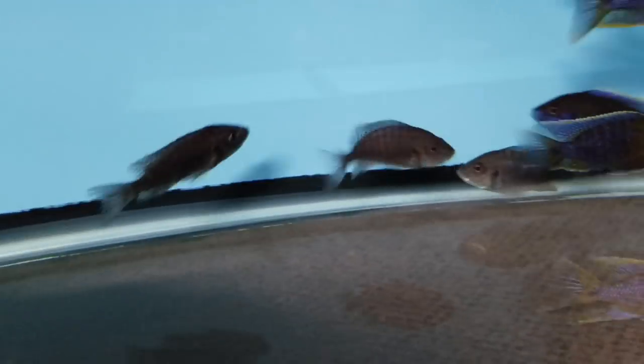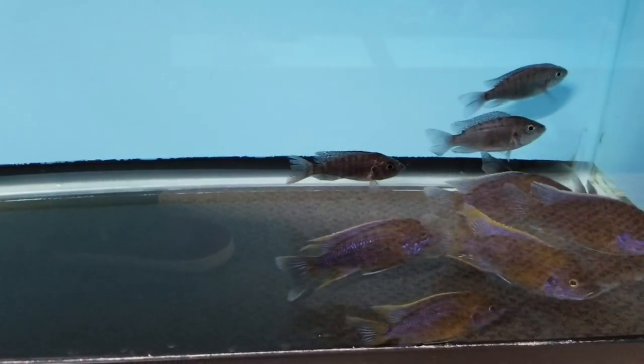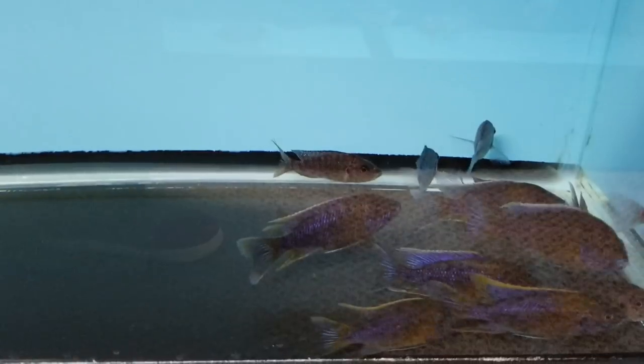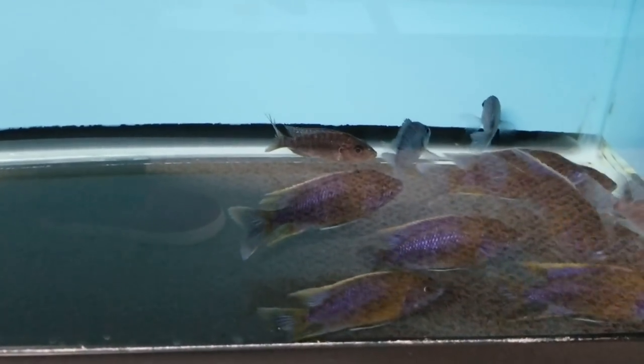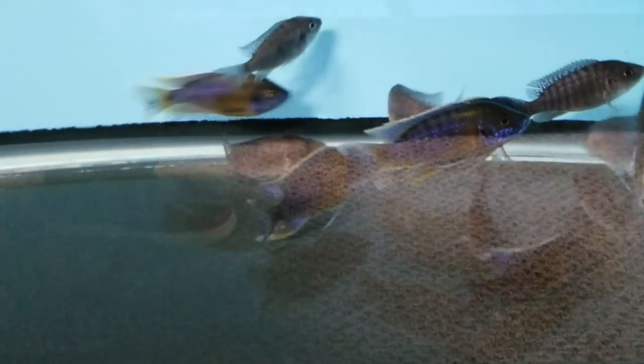The lighting isn't the best down here, so I apologize. But these are fantastic — beautiful colour, very skittish. Just amazing colour on these; all the males are so nice. Sorry about the reflection, there's not much I can do.